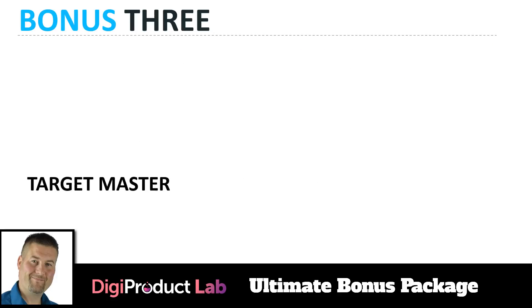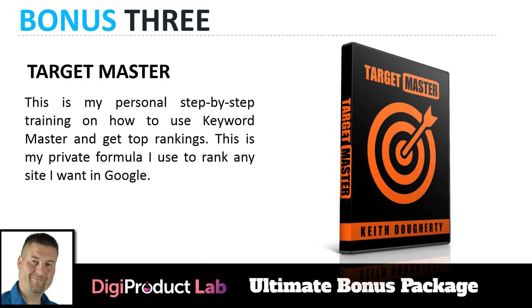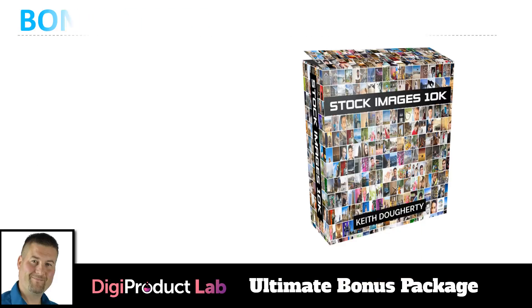Bonus number three is Target Master — my personal step-by-step training on how to use Keyword Master and get top Google rankings. This is my private formula I use to rank any site I want. You get this training absolutely free to maximize your results with the tool.